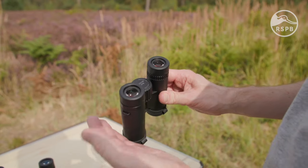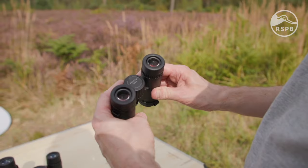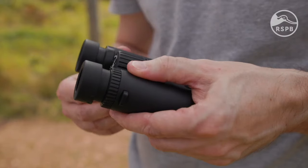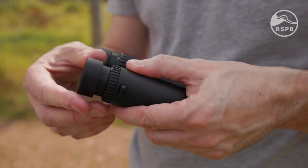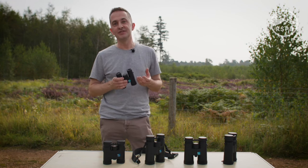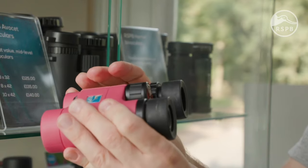You should also consider comfort. The binoculars need to be easy for you to use — are they comfortable to hold, and is it easy to reach the focus wheel in the middle? If you wear glasses, do the binoculars have adjustable eye cups like these? Everyone's hands and eyes are different, so I like to get down to a shop to really try binoculars out.